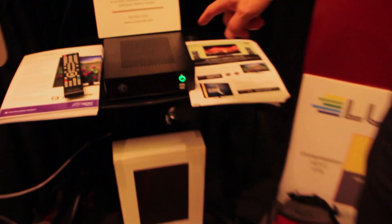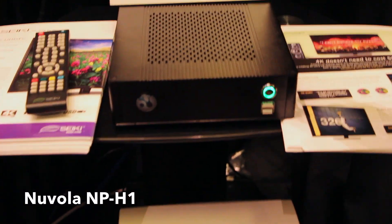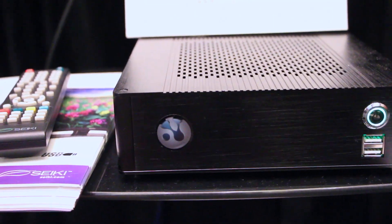Here is the Nanotech Nuvola MP1H at $799. This is both a streaming device and a storage device — we are storing the files that are playing back on it. For $299, the Nuvola MP1 will be like an Apple TV or something you'll stream Netflix through, and that will stream 4K or UHD TV at 3840 by 2160.